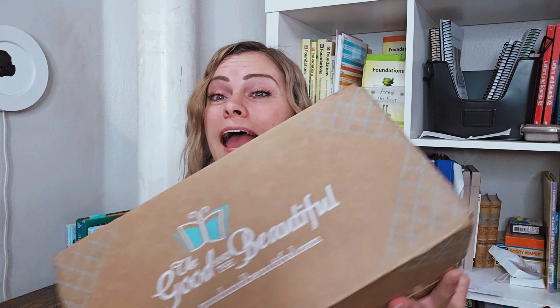Hey guys, welcome back to my channel. Today I am sharing an unboxing from The Good and the Beautiful. If you are new here, hello. My name is Sarah. I'm a homeschooling mom to five, and my kids' ages are 14 all the way down to five. Let's just jump right into this.